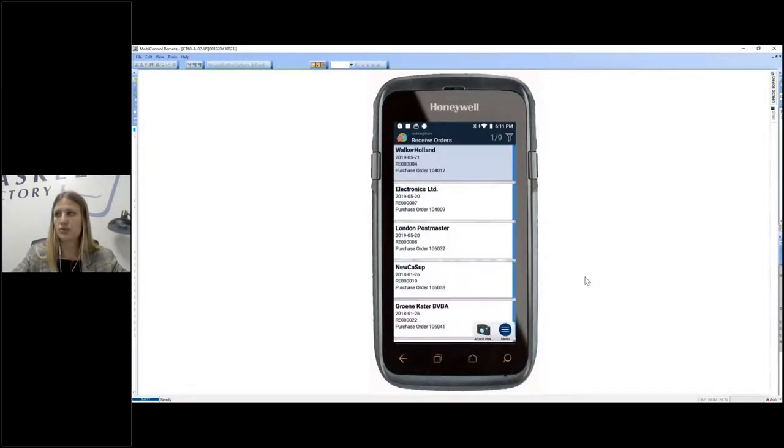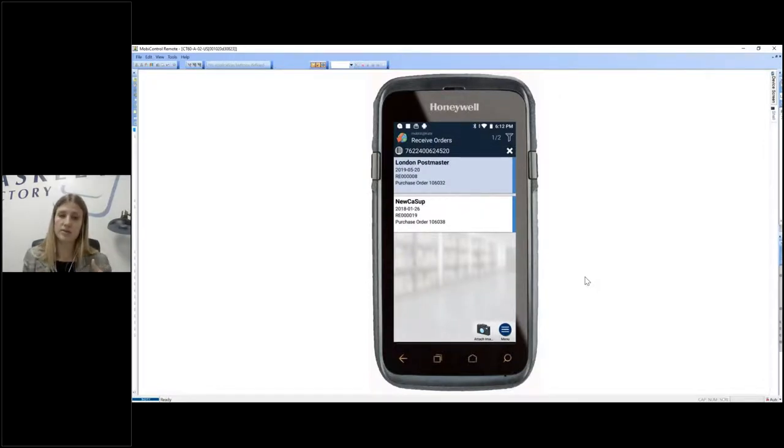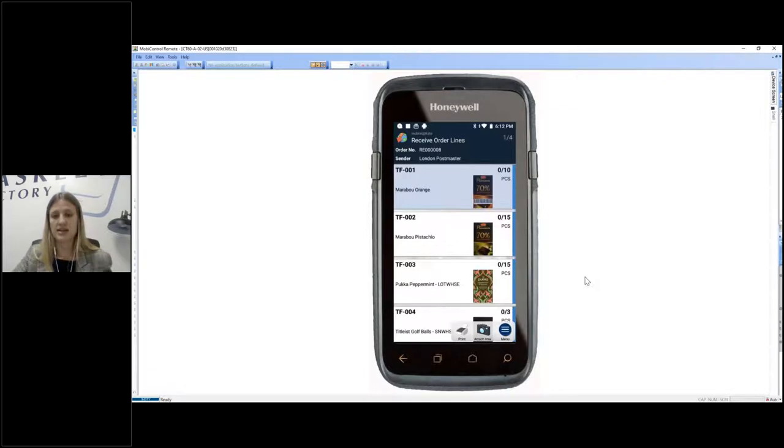We'll start with Receive. We've just gotten some products into our warehouse and we're ready to register them. The least efficient way would be clicking through each order to find what we're working with. The most efficient way is to pick up one of the items we've received and scan it — you'll hear the beep. This filters down to every incoming order containing that specific item. This is the point where we're allowed to go offline; we've downloaded the list from the ERP and everything from here until posting can be done offline.